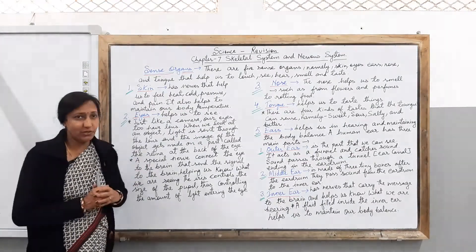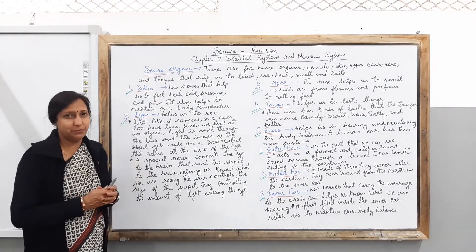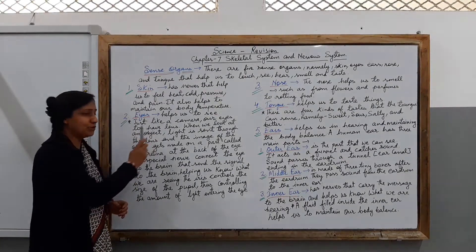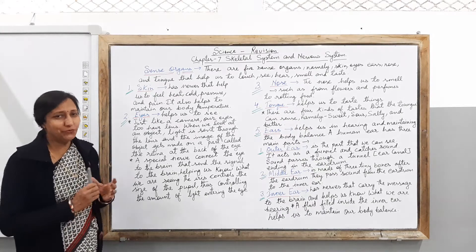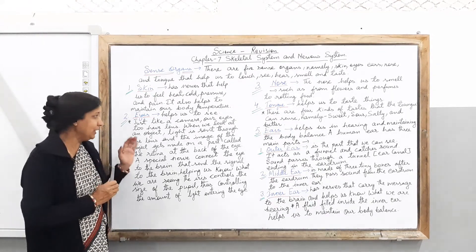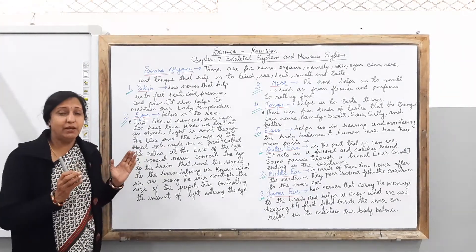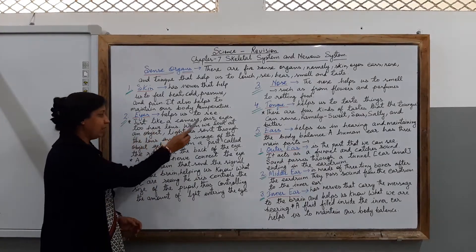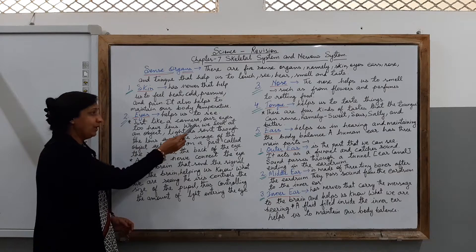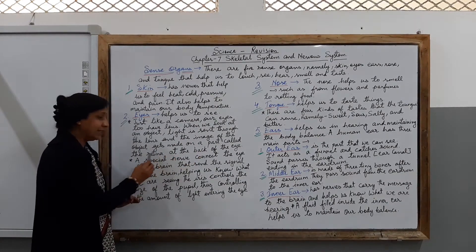Next we talk about the eyes. Let us know what the eyes do and how they work. Eyes help us to see — you are seeing the whole world and all the beautiful things of nature because you have eyes. Just like a camera, our eyes have a lens. When we look at an object, light is sent through the lens and the image of the object is formed on the part called the retina.